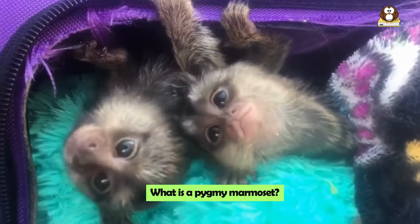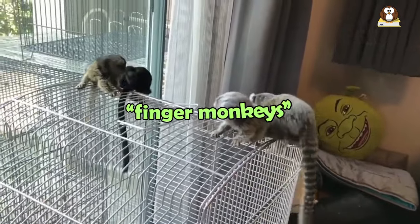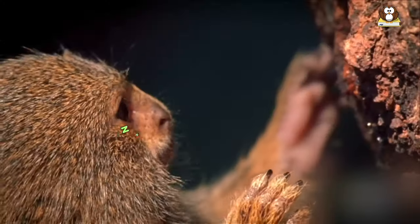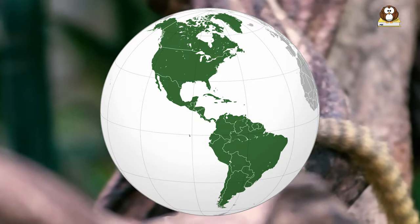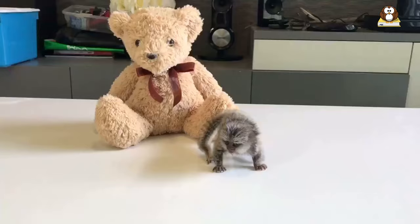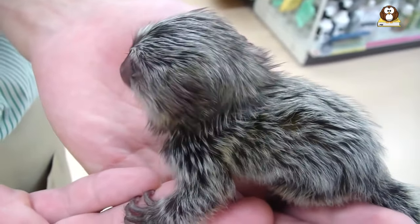So what is a Pygmy Marmoset? The Pygmy Marmoset is known for being the smallest monkey in the world. These tiny primates, often called finger monkeys, get this nickname because they're so small that they can cling to a human finger. Pygmy Marmosets are a type of animal known as a New World Monkey, meaning they're part of a group of primates found primarily in the Americas. Besides being called finger monkeys, they're sometimes known as pocket monkeys or dwarf monkeys — names that highlight just how small these adorable creatures are.